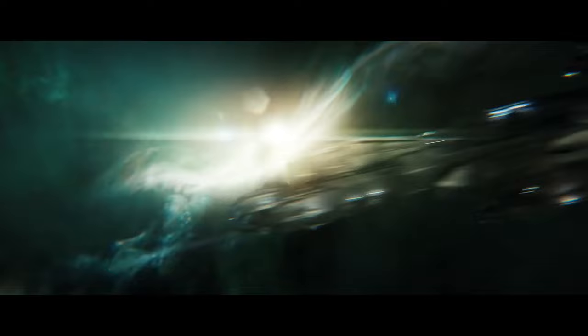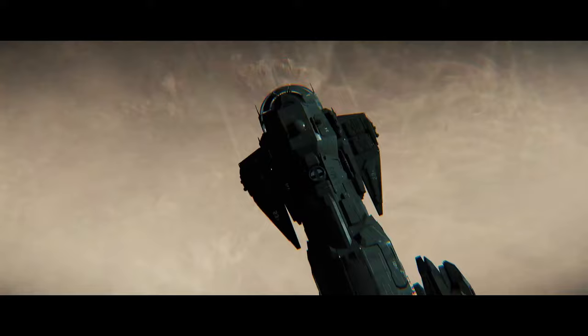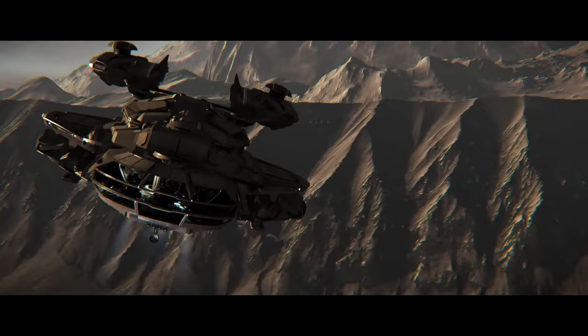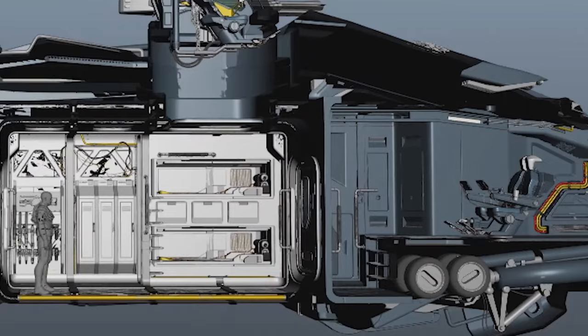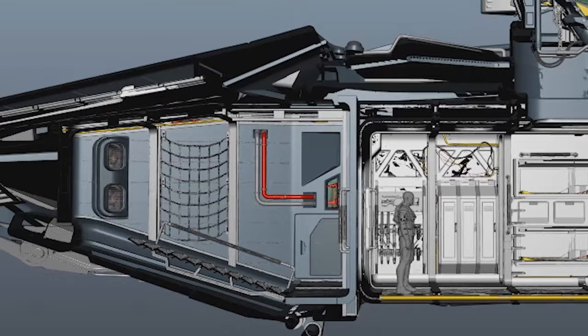Next question: can we see more concept art of ships we haven't seen for a while, like the Banu Merchantman and the Drake Caterpillar? They say in general you'll see original concept art when they first block out ships. Later on when they're blocking out interiors and bringing the design online, we'll more likely see interior shots. Once concepts are done, showing more concept art is unlikely as it's not necessary. They did say the Vanguard is coming soon and we should see interior shots, but they don't want to show everything and kill the hype.